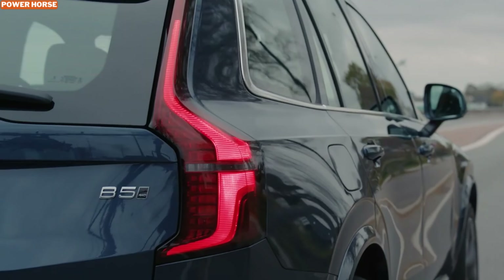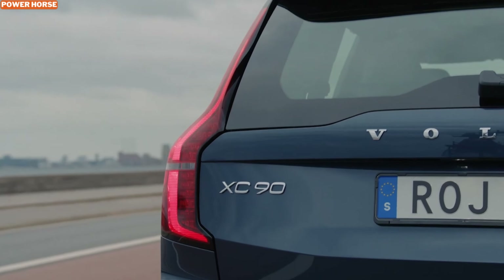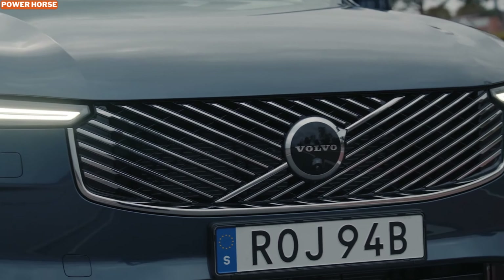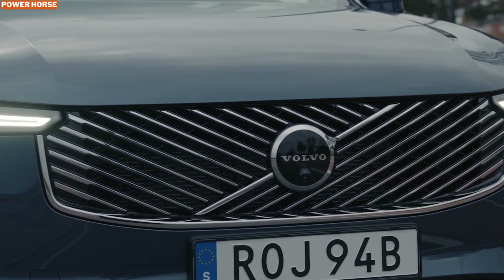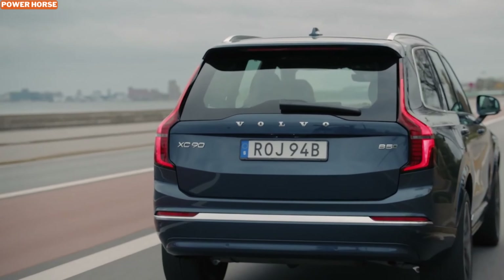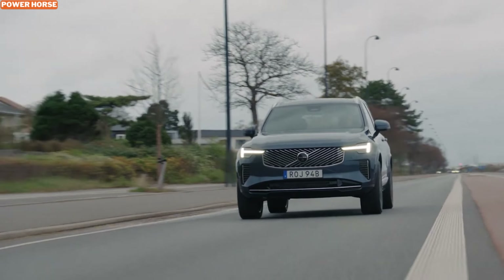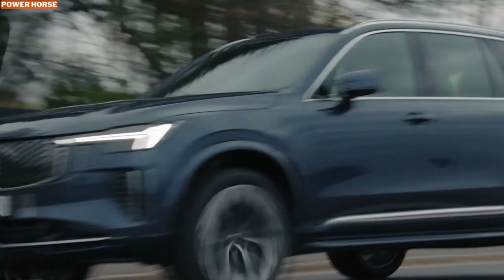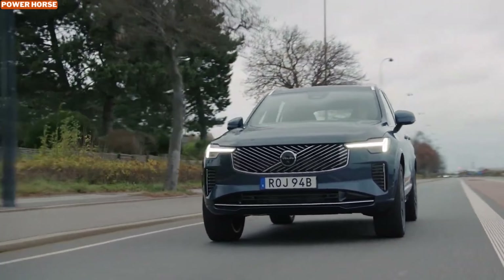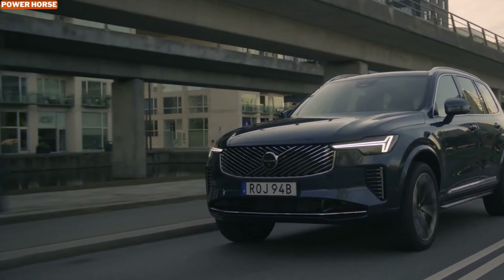The 2025 Volvo XC90 B5 is perfect for those who value comfort, safety, and practicality over high-performance thrills. It's an excellent option for families, commuters, and anyone who appreciates a refined driving experience. Its combination of a mild hybrid system, luxurious interior, and thoughtful design makes it a well-rounded contender in the luxury SUV market. If your idea of a perfect morning drive includes peace and comfort rather than roaring engines, the B5 might just be your ideal match.